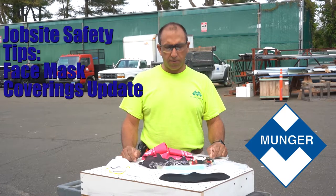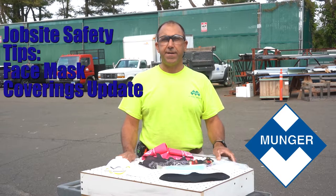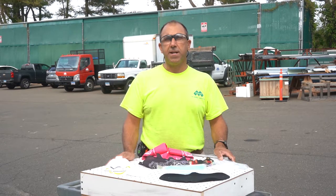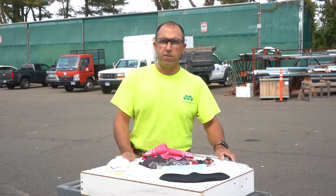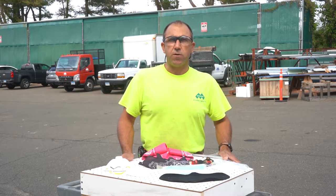Alright guys, welcome back to another quick safety video. This one I'd like to talk a little bit about face coverings. With COVID numbers so low, I don't know if you guys have noticed, but I've noticed people being less in tune to wearing their masks.